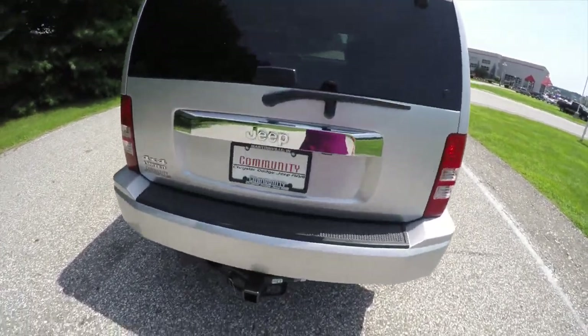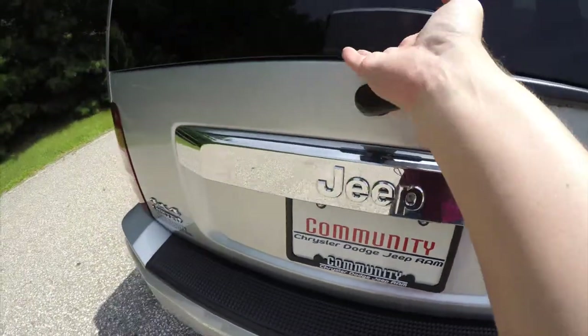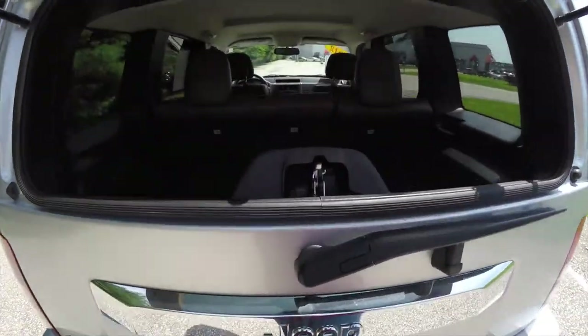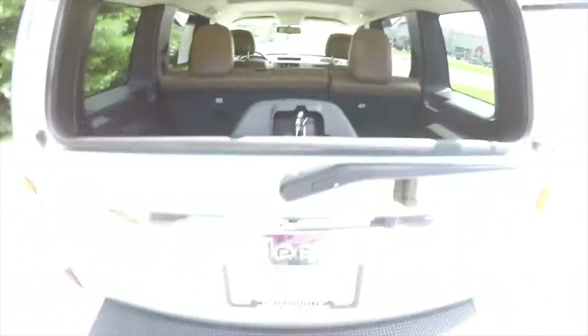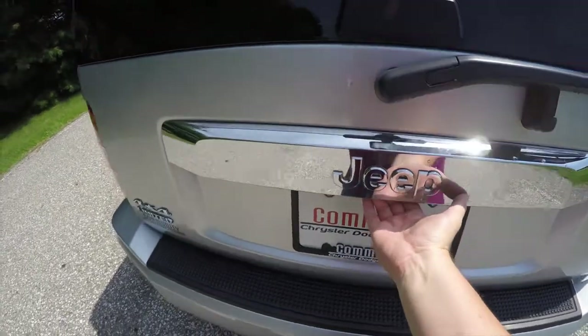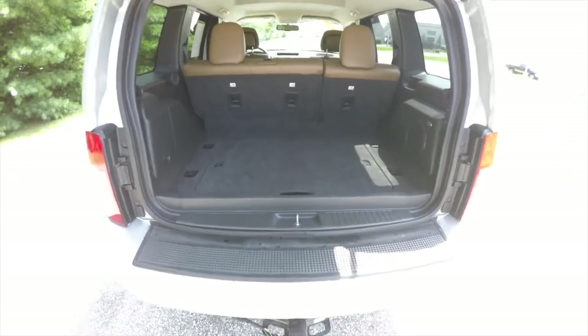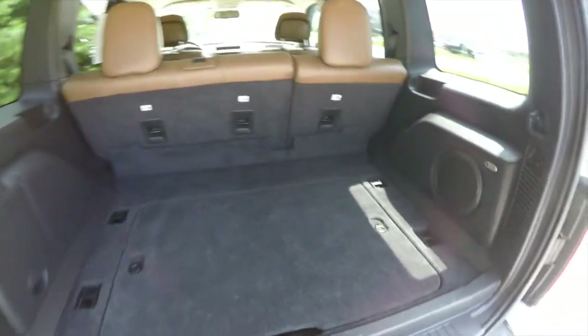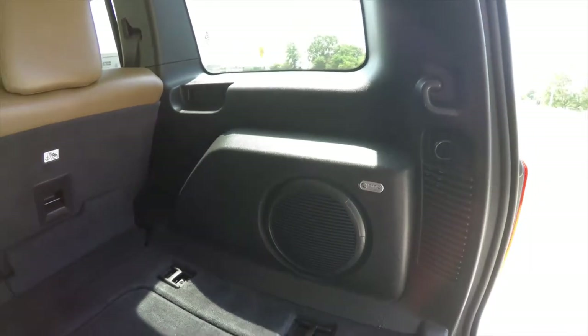This vehicle is equipped with a two-piece rear liftgate. You can open the window partition — there's a button labeled 'window' that will open the flipper glass, and then open the conventional liftgate. Underneath the Jeep logo there is a conventional handle.